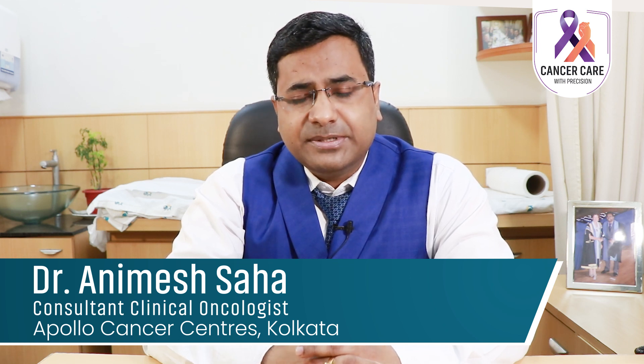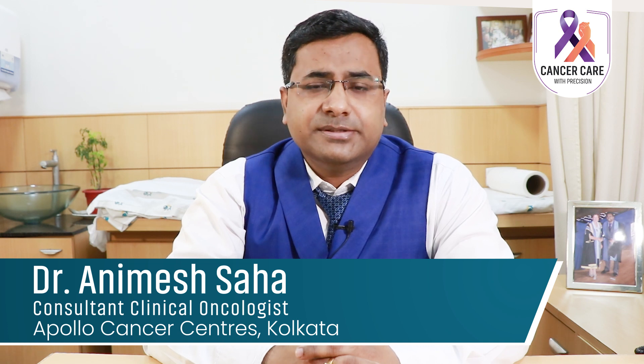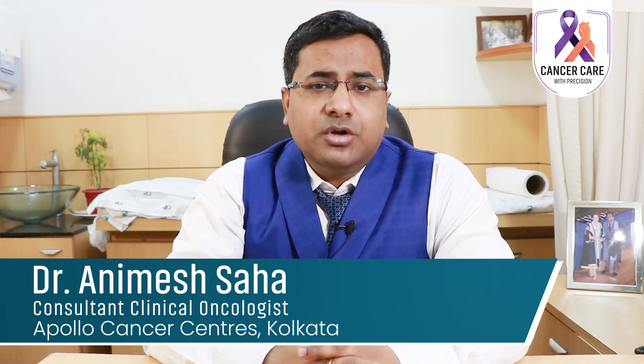There is a selected subgroup of metastatic breast cancer called oligometastatic disease, which means small or limited spread to different organs, which can be treated with curative intent.